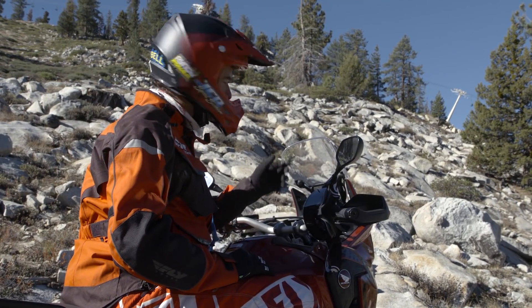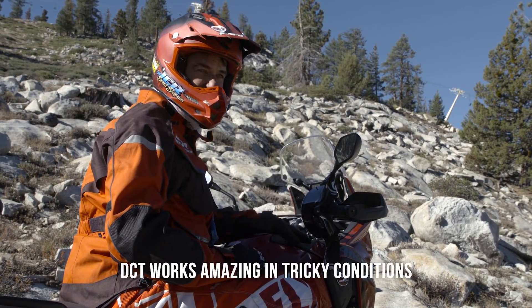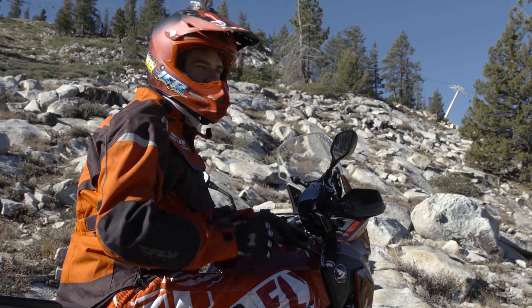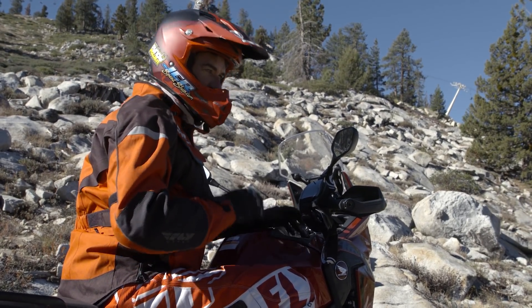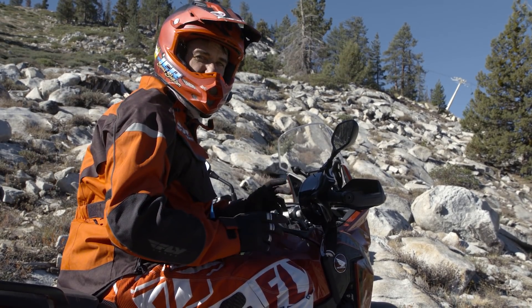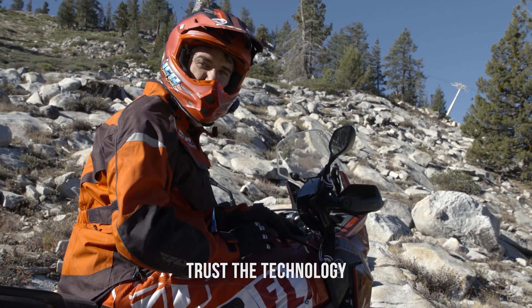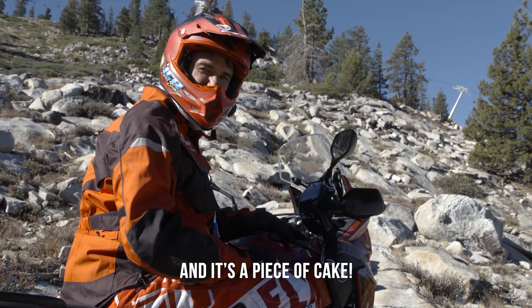As you can see by the two passes I took on this line, the DCT works amazingly in this type of conditions. And really, as a rider who's been riding for 45 years with a manual clutch, you go with the DCT and you just really trust the technology and it makes it like a piece of cake.